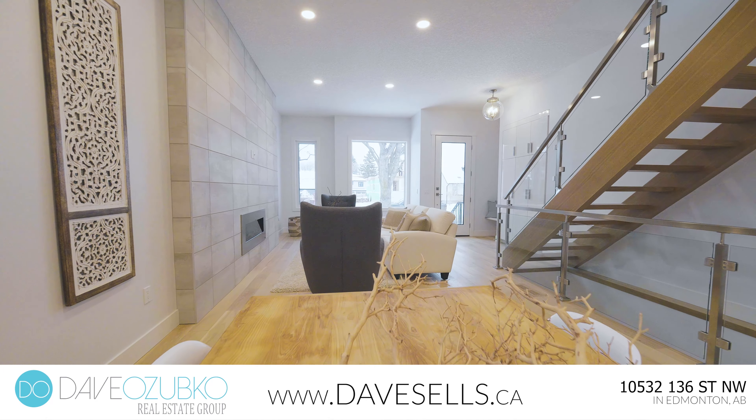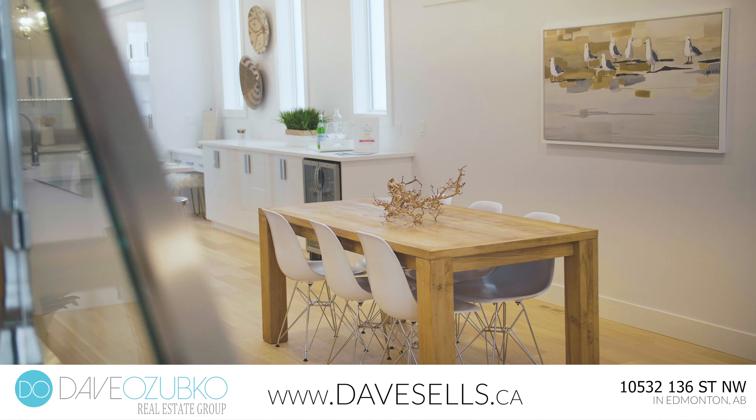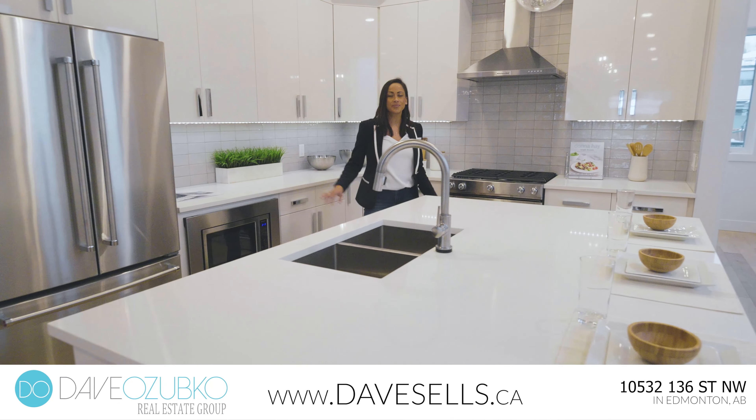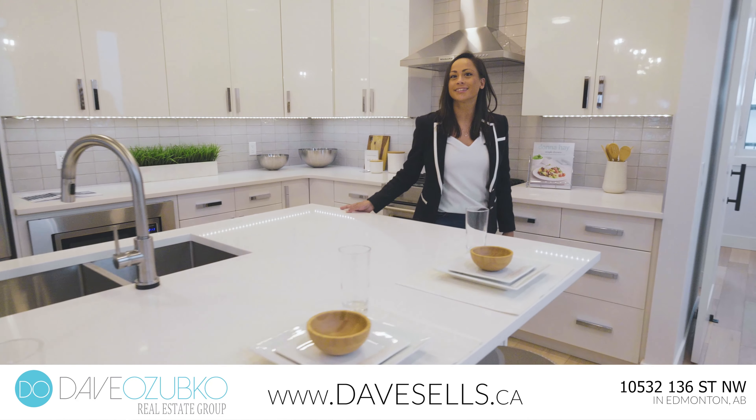Hey everybody, what's up! Dave Ozupko here, your hashtag Realtor to the Rescue, and I'm Maria, also known as Mrs. O. Today we're showcasing our awesome new infill in the community of Glenora, and here are the top five reasons you are gonna fall in love with this property.